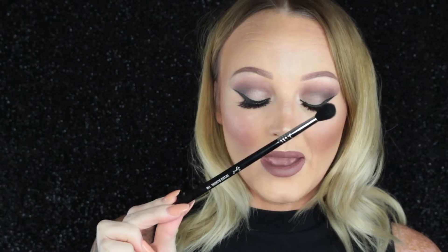I love to put transition shades in first with this because it's big and fluffy and you can just blend everything out together. That is one brush that I think everyone should own in their makeup collection.